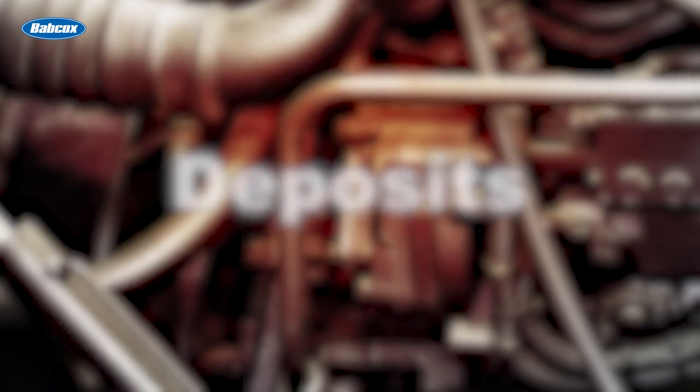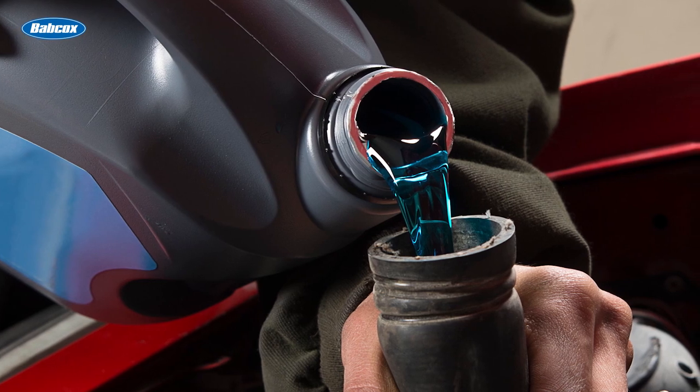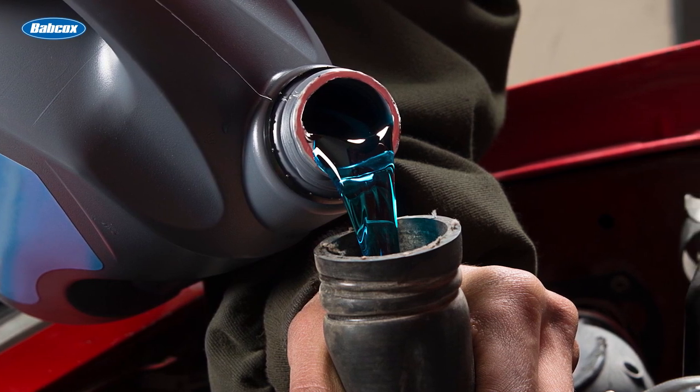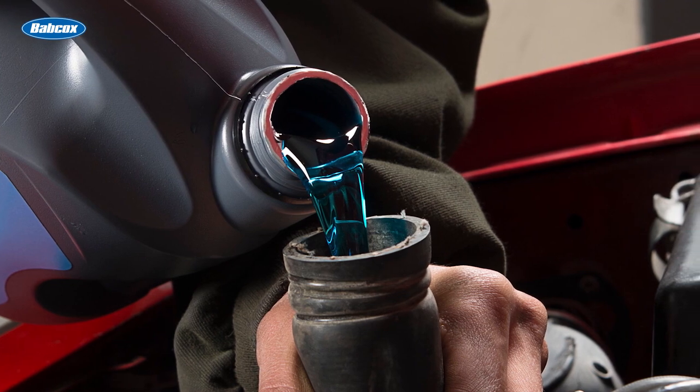Deposits. Engines work at extreme temperatures and stress levels. The proper coolant will keep deposits and scale to a minimum. Both characteristics cause cooling systems to break down. This will rob your vehicle of efficiency and possibly lead to engine failure.